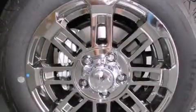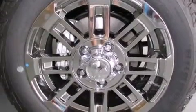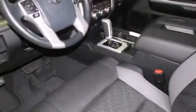Additional features include an engine immobilizer theft deterrent system, traction control, a keyless entry system, and satellite radio.